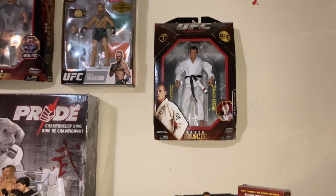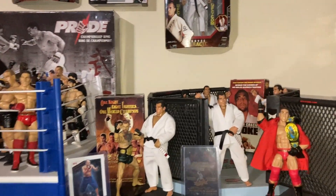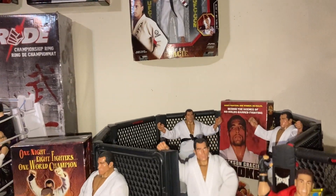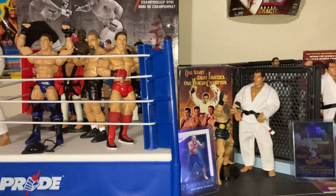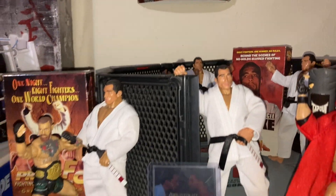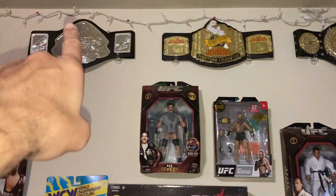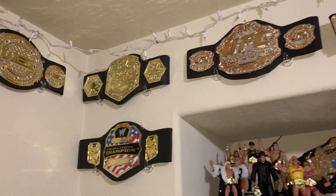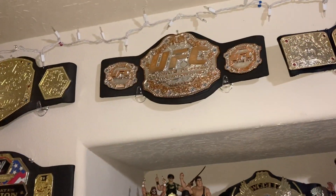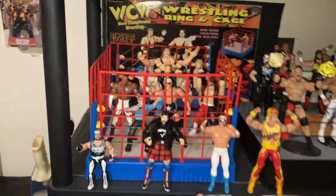I've been wanting to get one of Dan Severin loose. The Hoixt Gracie makes a great display, especially if you're in the jiu-jitsu or martial arts business. Before the pandemic he was going really cheap loose, so anytime I'd see him under 20 bucks I'd snag him. Now you'd be lucky to find him. I also have a couple of VHS tapes that I was going to get rid of, but they actually make decent displays with the figures. The belts — the Pride Grand Prix belt and the UFC belt — look really good with the MMA figures. I like that UFC design better than the current belt.